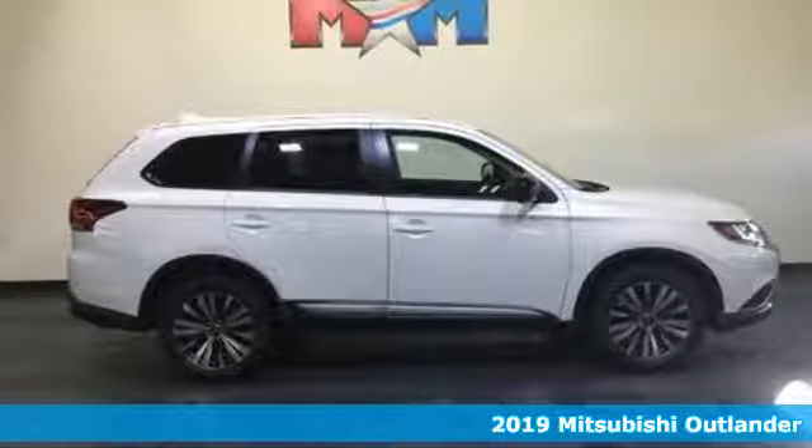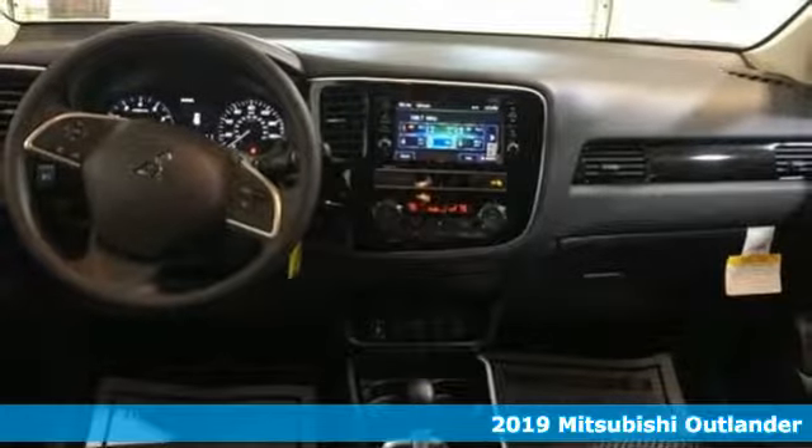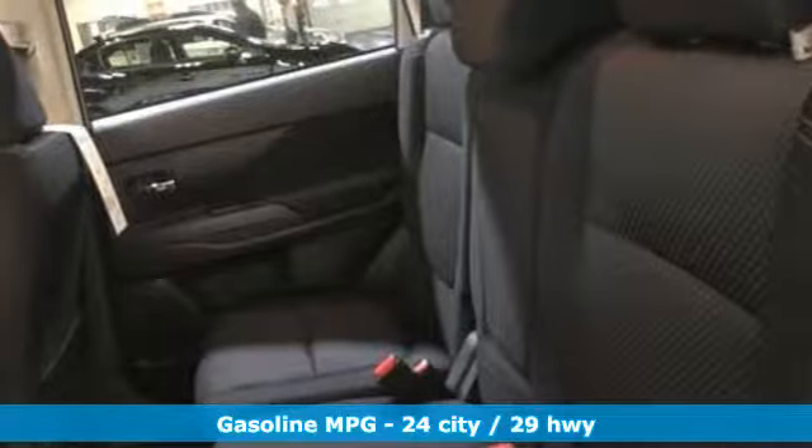It's a new 2019 Mitsubishi Outlander. You can carry the whole family and everything that comes with them in comfort and class. It comes with great features you love.